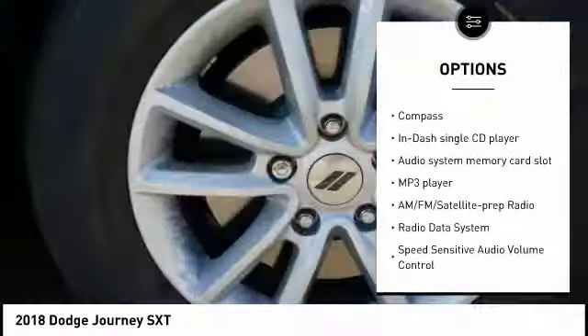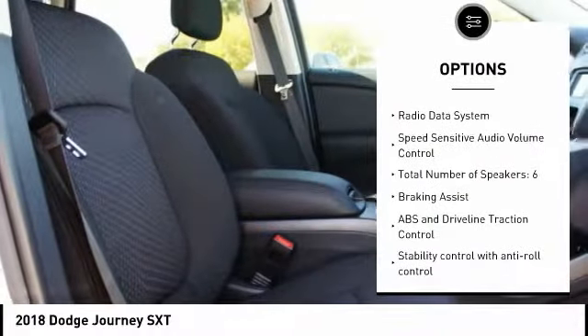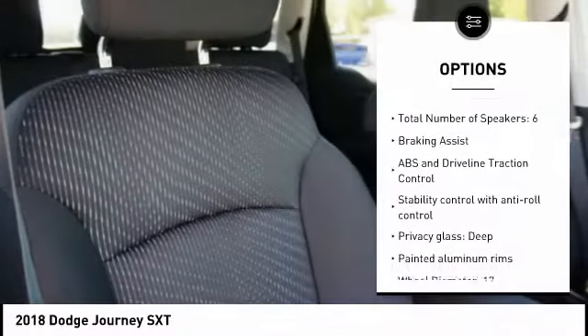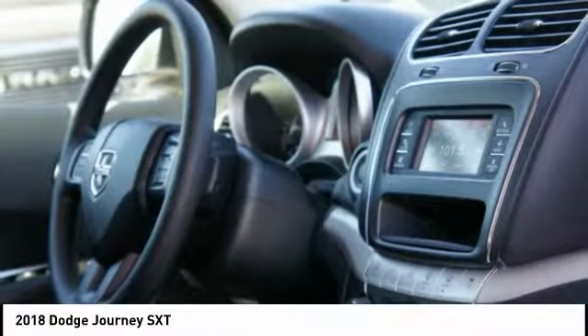Passenger airbag, driver airbag, tilt and telescopic steering wheel, cruise control, fog lamps, trip computer, MP3 player, compass, remote power door locks, power windows.